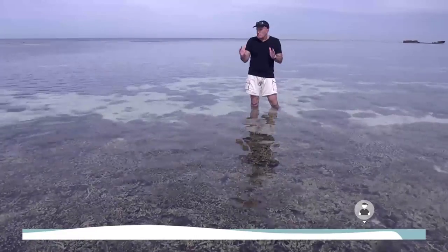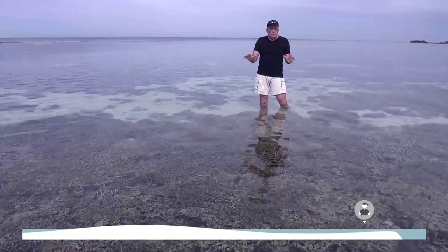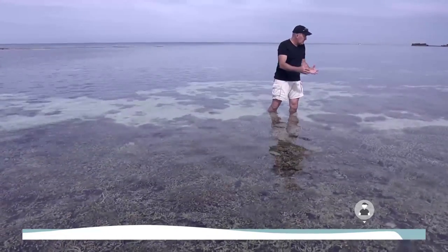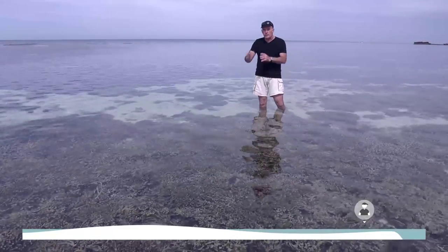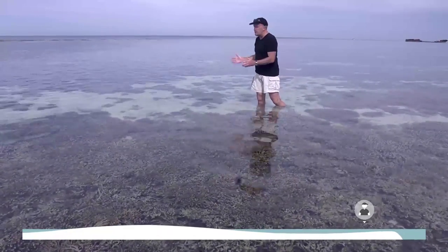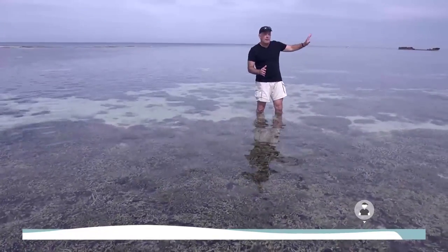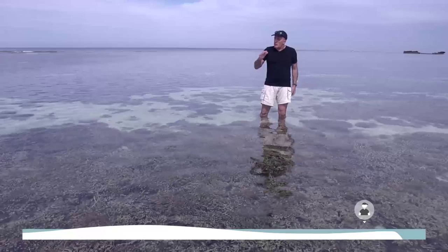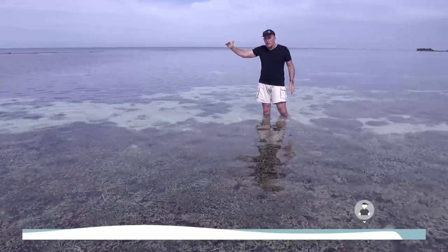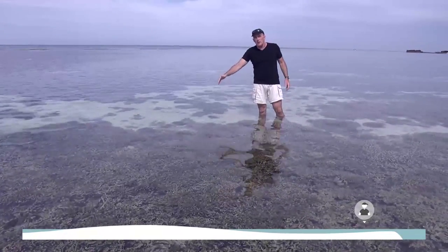We're now just behind the reef crest in an area known as the Back Reef, and it's a great place for corals to grow, as you can see. All around me are branching corals, encrusting corals, and massive corals of all different species — and in addition to the corals there's a whole bunch of life here. The conditions here are much better than those inshore. Next we'll go up onto the reef crest where the platform reef descends down the reef slope into the depths.